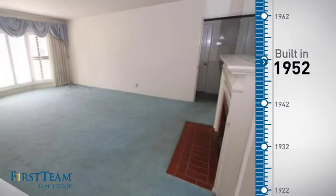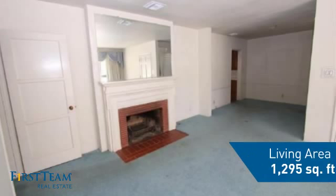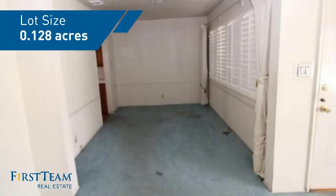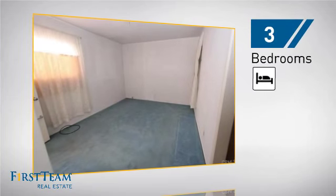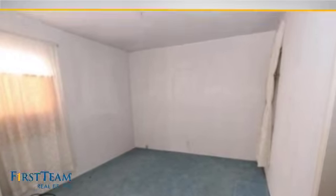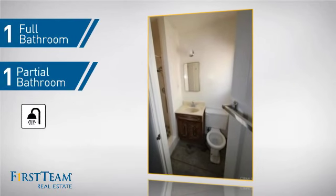This property was built in the early 50s and features over 1,200 square feet of space, giving you a spacious layout to play host or kick back and relax after a long day. Inside, you'll find three bedrooms so everyone has a private space to come home to, as well as one full bathroom and one partial bathroom.